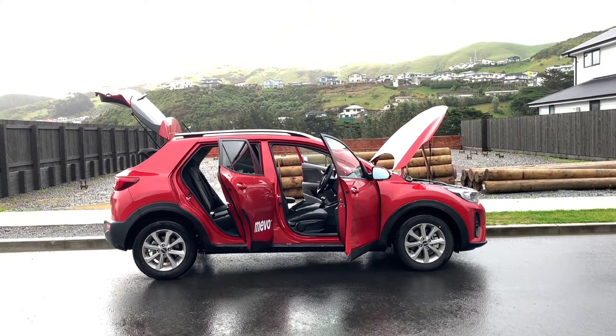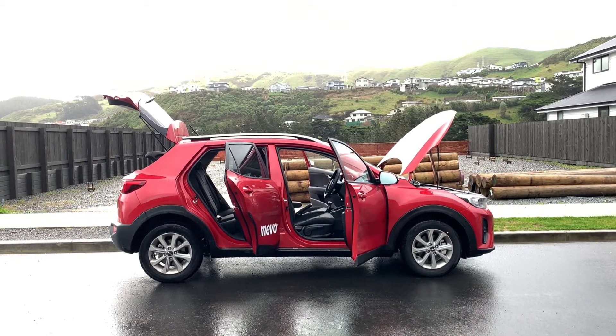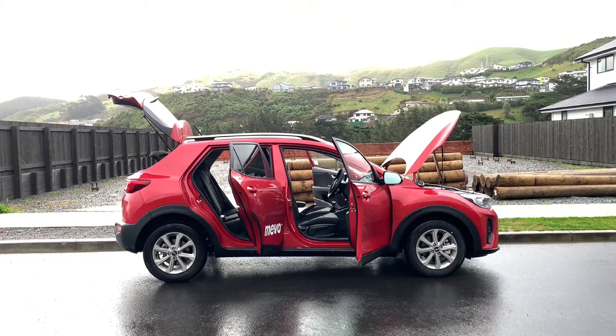So, there you have it — this is a quick tour of the 2022 Kia Stonic. Thanks for watching, and see you in the next one.